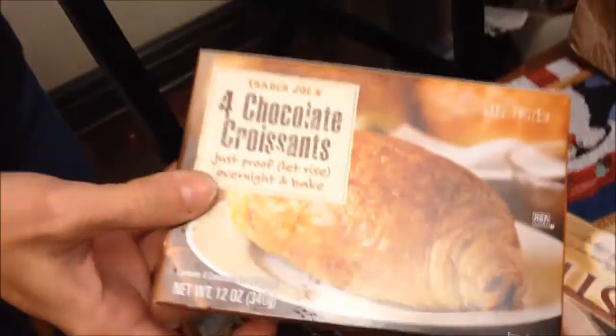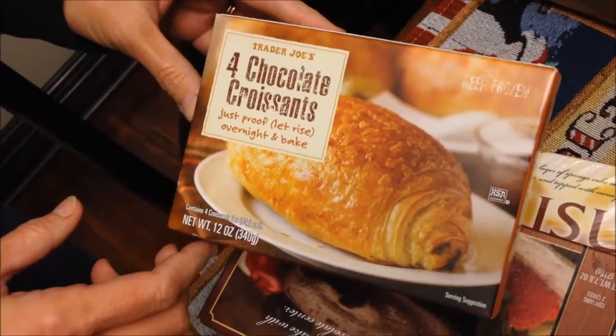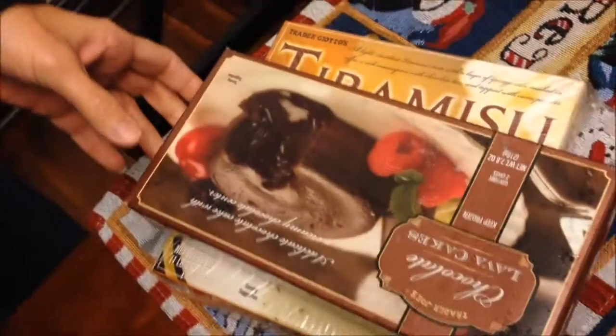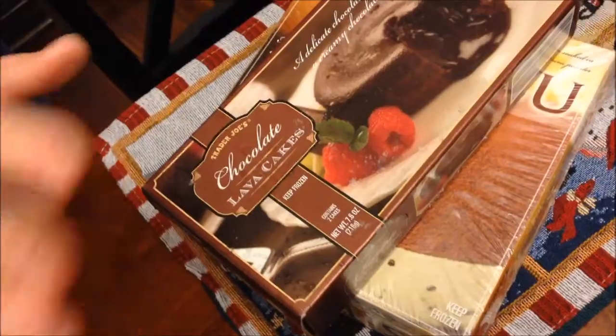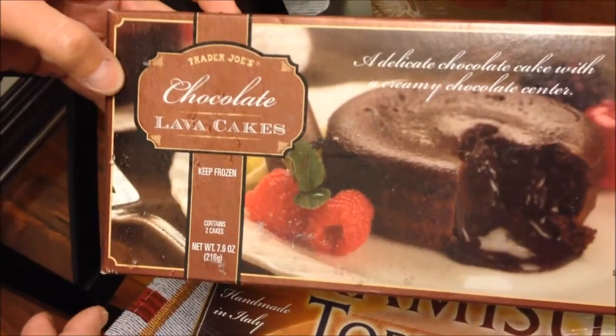Tonight at Trader Joe's we spent $67.51, and I think everything we bought was a recommendation. Eric recommended most of it — including Trader Joe's chocolate croissants. I'll try to say your name when we do the reviews later.